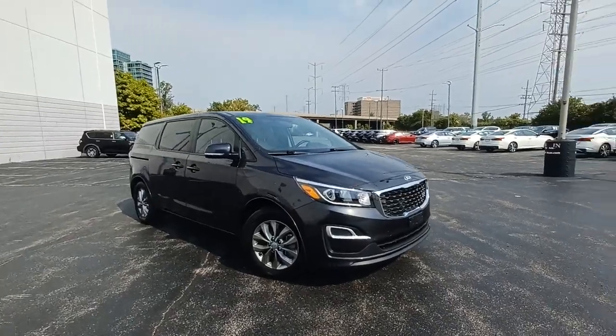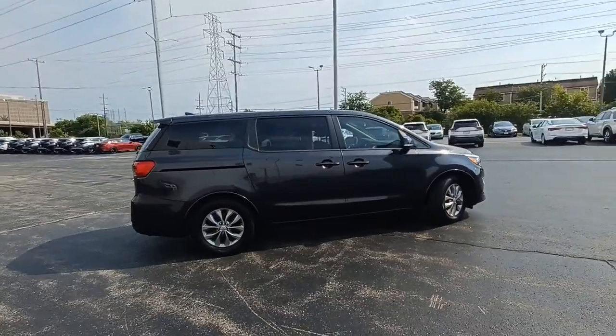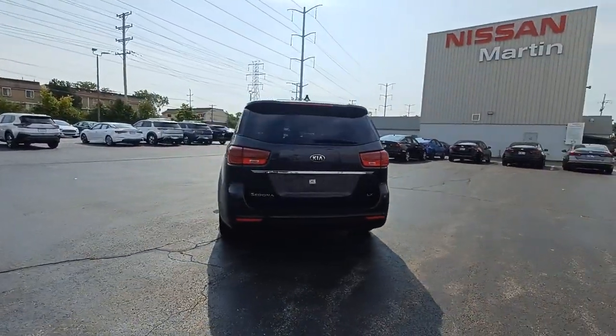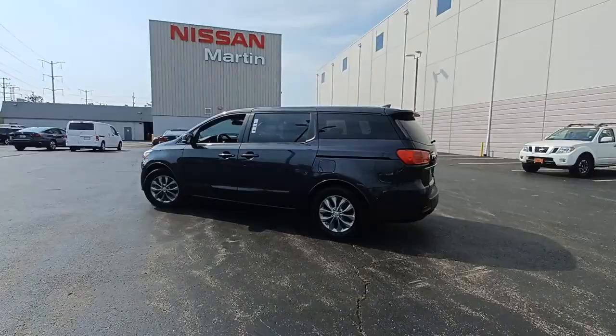You will love the features of this 2019 Kia Sedona. With less than 30,000 miles on the odometer, this vehicle provides excellent value. Take a closer look at this stylish Sedona, the family-focused vehicle that prioritizes safety and comfort.